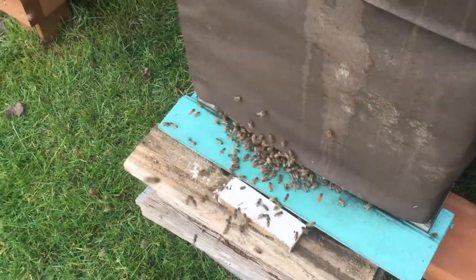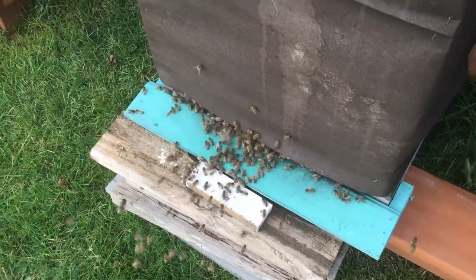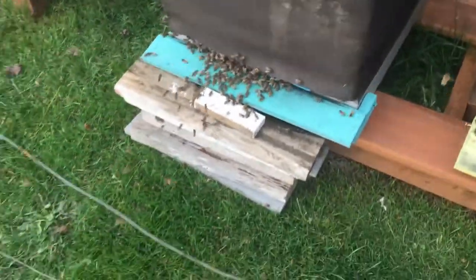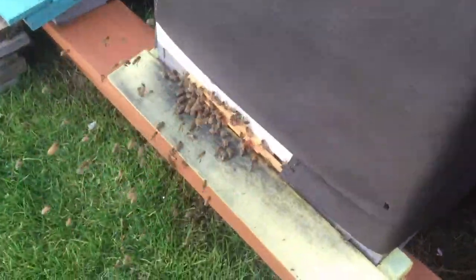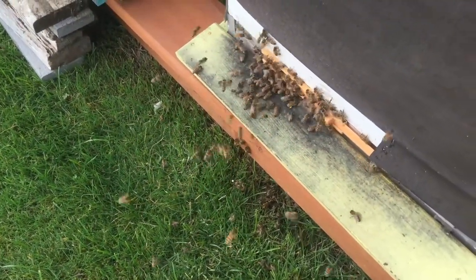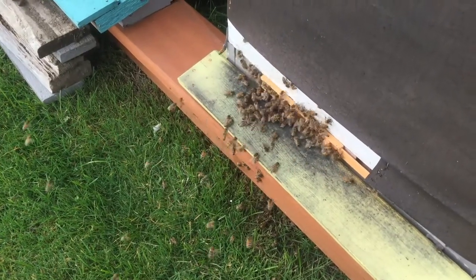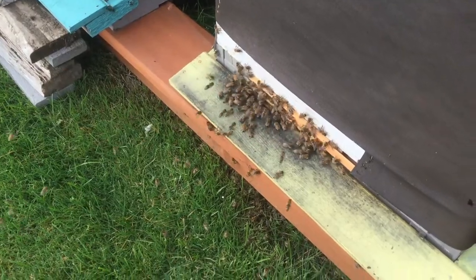I got them landing on me and everything, there's so many here. And of course I'm standing in front of this other hive, and there's a pile of bees. Look at them — they were waiting behind me, waiting for me to move out of the way so they could come in and land.